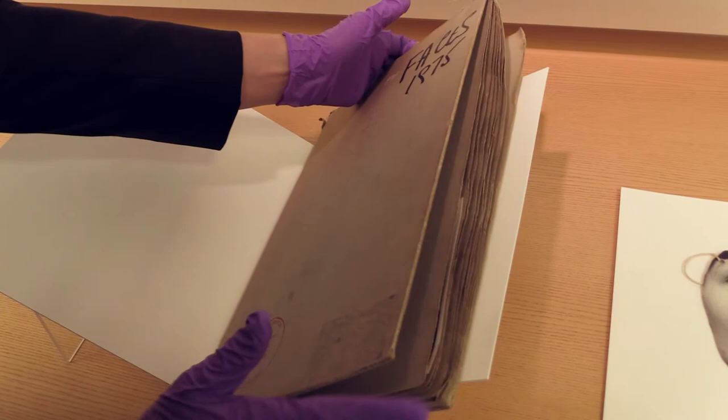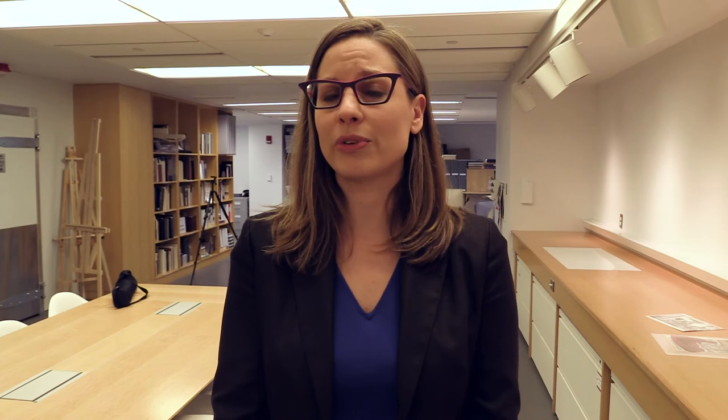While the public might be more familiar with the Ryerson Image Center's exhibition program, we are also a research center that exists for the collecting and study of photography, and is available to students and faculty at Ryerson University as well as to scholars from around the world.